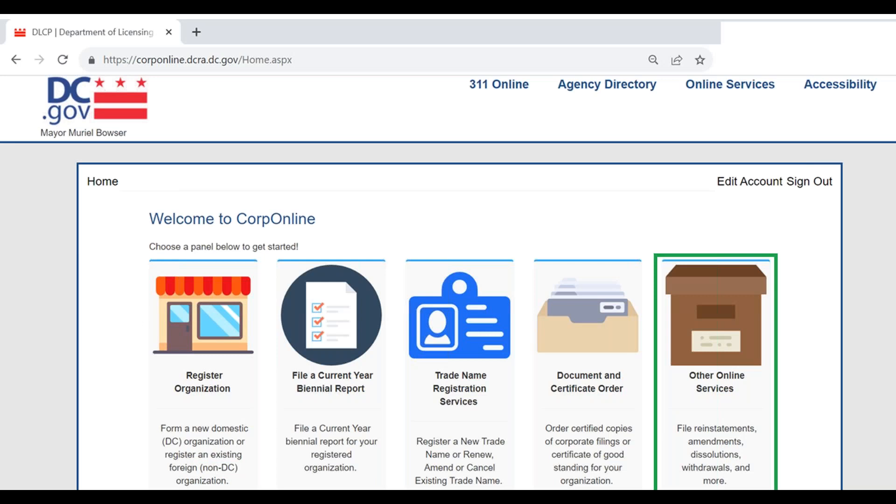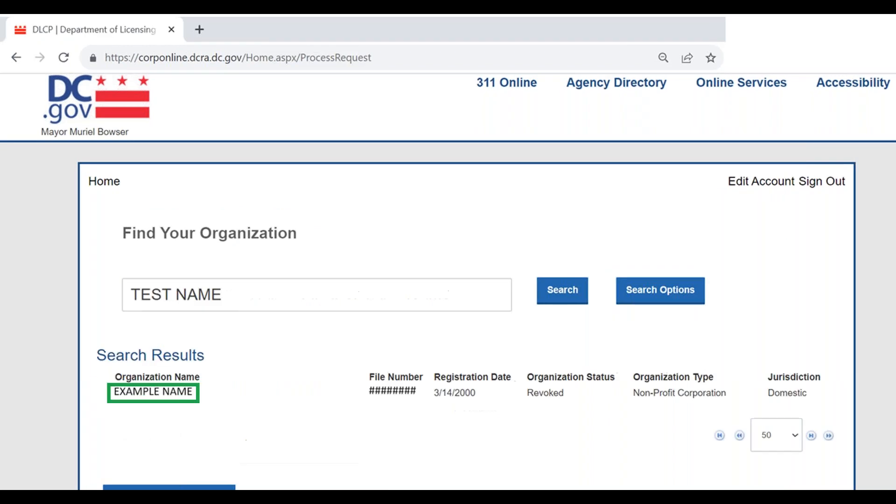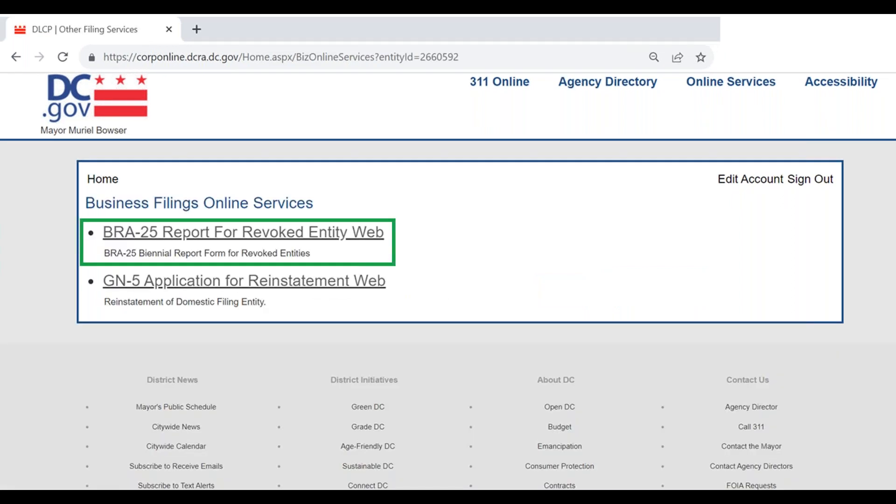If your status is revoked, go to the corp online homepage, select 'Other Online Services' on the far right, and use the search field to find your organization. Click the organization name link to open all available online forms. For revoked organizations, you'll see two options: BRA25 for revoked entities — that's where you start — and then form GN5, your application to reinstate corporate status. It's a two-step process: first file all past-due biennial reports with their fees and late fees, then file the GN5 to reinstate your corporate status.